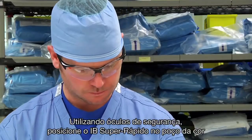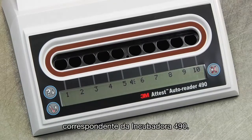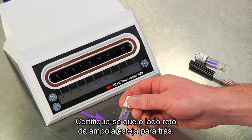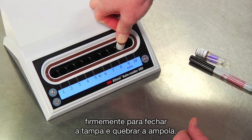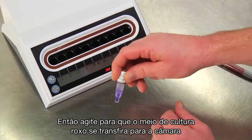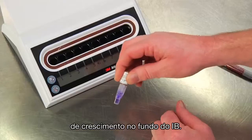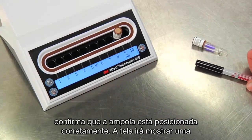Wearing safety glasses, place the ATest Super Rapid BI in a matching color-coded ATest Auto Reader 490 incubation well. Make sure the flat side of the vial faces the back of the Auto Reader. Press the cap of the ATest Super Rapid BI down firmly to close the cap and crush the glass ampule. Immediately remove the BI and visually verify that the glass ampule has been crushed. Then flick the vial to cause the purple growth media to flow to the growth chamber at the bottom of the vial. Return the activated BI to the incubation well and check the LCD panel to confirm that the vial is properly seated.